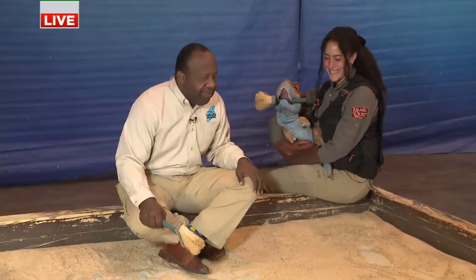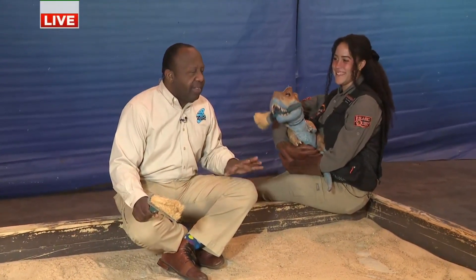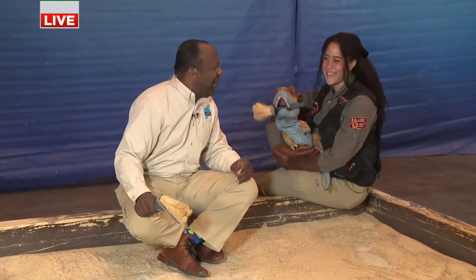Good morning, you guys. Alright, under the watchful eye of Tyson, our baby dino here, we're at a fossil dig. Tyson likes chicken fingers, so we might find some chicken bones in here maybe.